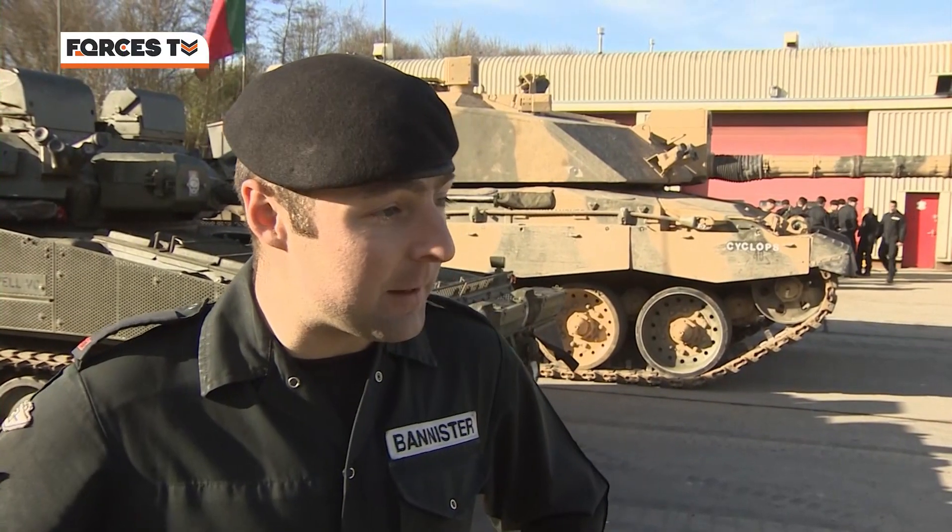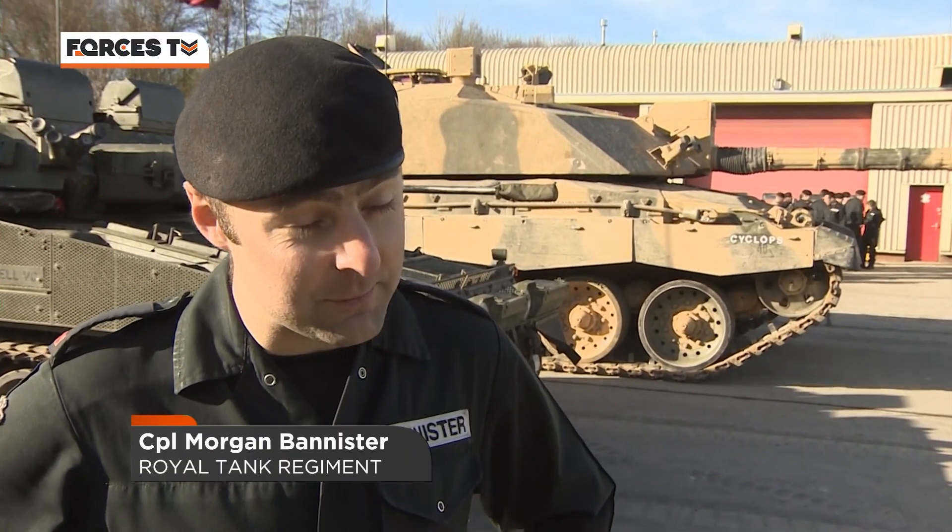Having the boys alongside us and cheering us on obviously gives you a little bit of encouragement, and it's always good to do the regiment proud. I think we got the momentum going well in the beginning, but towards the end everyone was tying up, so it was a bit of a struggle to get it over the line — but we did all right.